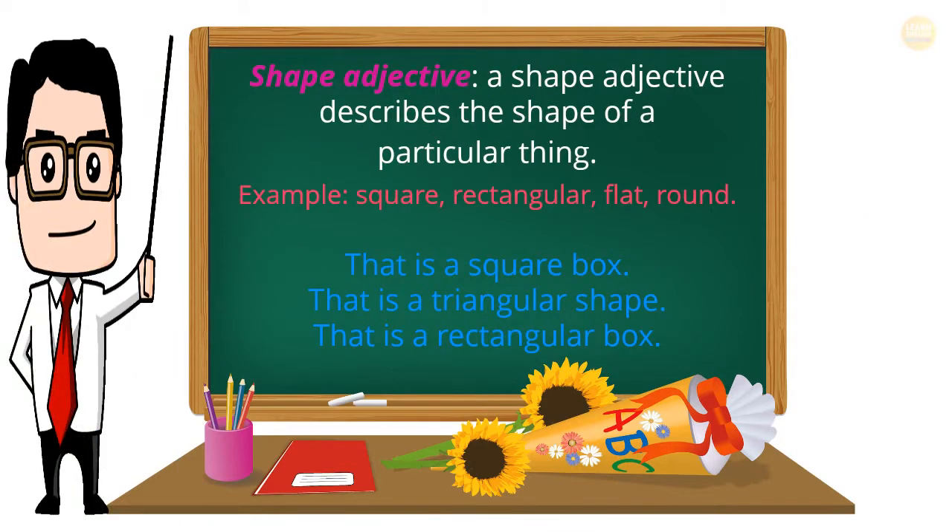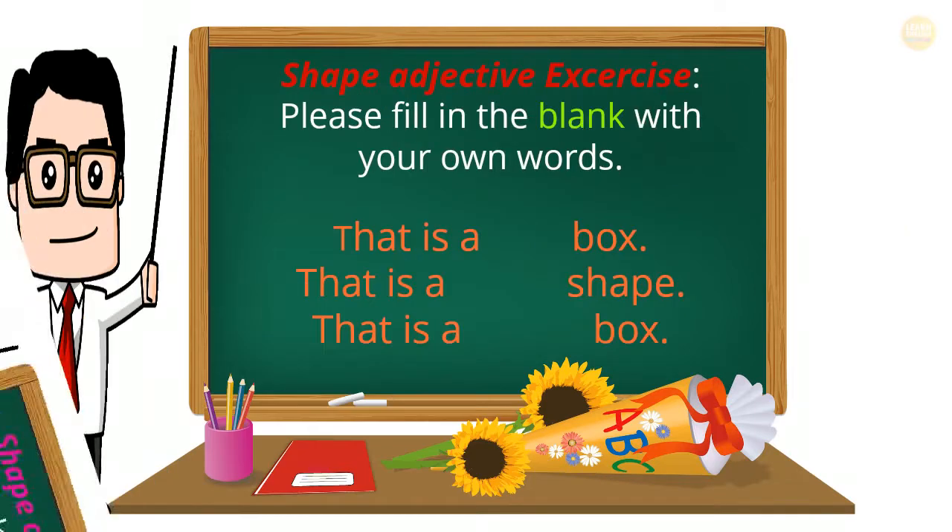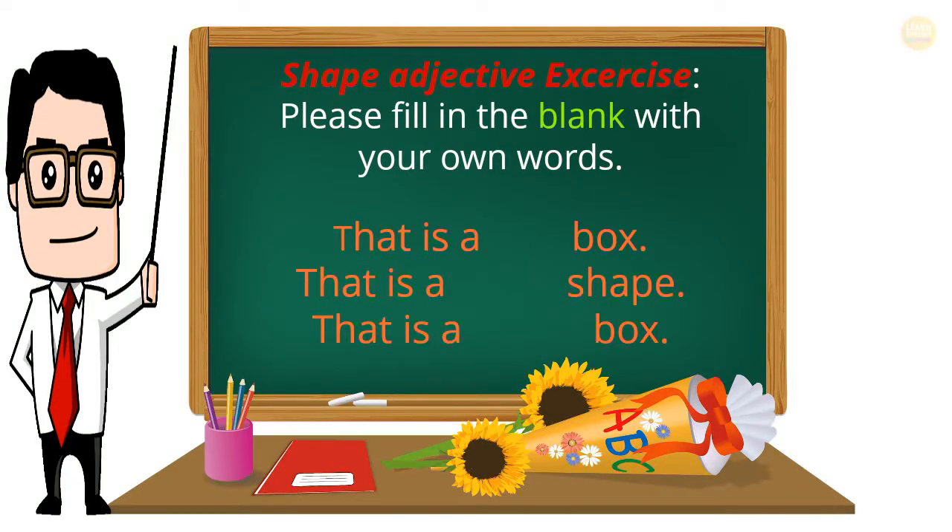Shape Adjective: a shape adjective describes the shape of a particular thing. Examples: square, rectangular, flat, round. That is a square box. That is a triangular shape. That is a rectangular box. Shape Adjective Exercise: Please fill in the blank with your own words. That is a ___ box. That is a ___ shape. That is a ___ box.